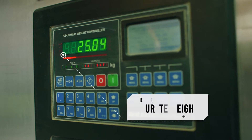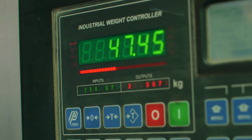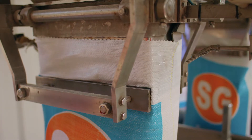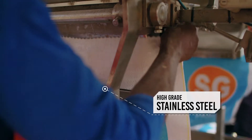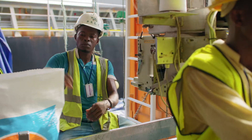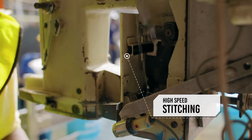Certified and highly accurate weighing technology measures the cargo to an accuracy of 0.5% before dosing into the bags below. High-grade stainless steel is used throughout the machine. Bags are conveyed to the next stage where they are sewn up by high-speed stitches, ensuring a well-secured bag with no spills.